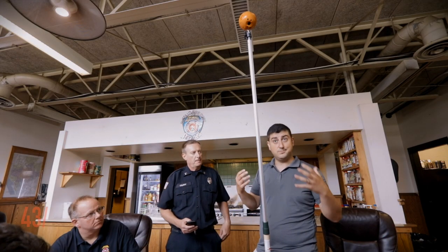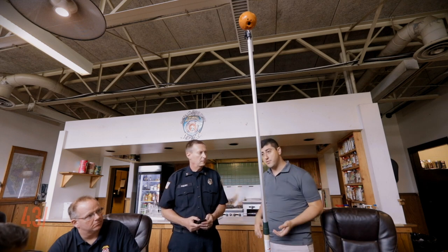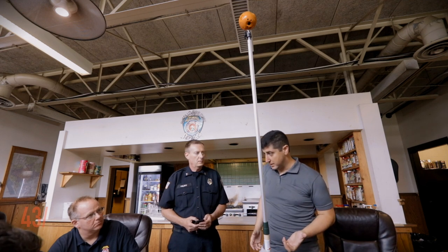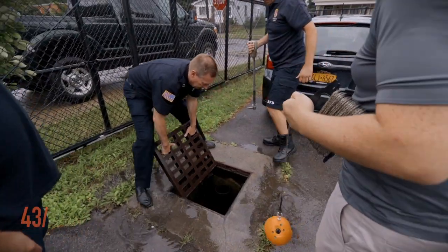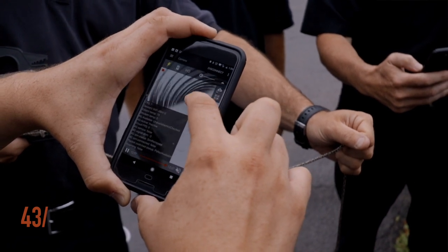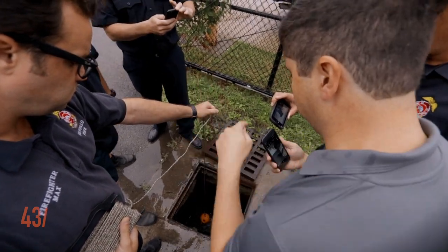If you are going into a sewer or something, or a collapsed structure, and the normal reference points that you might have are gone, you need to orient yourself in the space. It's rotating and spinning on the way down. But now when I look into that hole, I know that the hole is this way. So if I saw a victim, I would know that they were here instead of anywhere else.